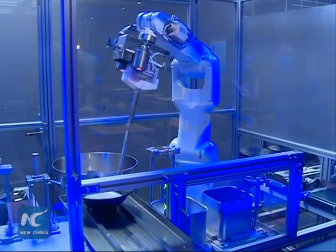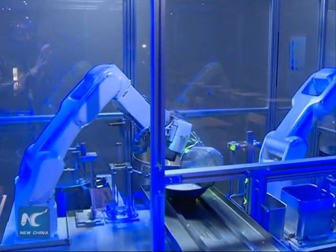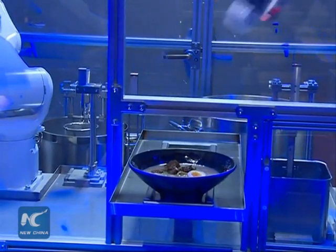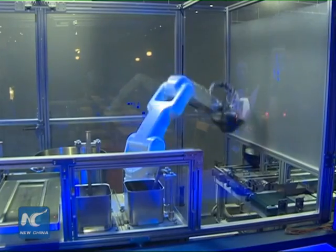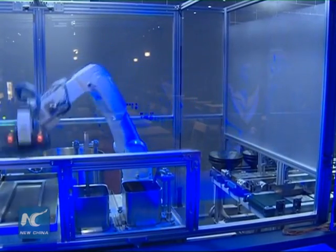Restaurant owner Liu Jin said the robots were made by Japanese company Fanuc after six years of research. They will be able to work ten seconds faster in the future. The robots were previously designed for industrial manufacturing, and technological improvements have been made to allow the machines to serve in restaurants.